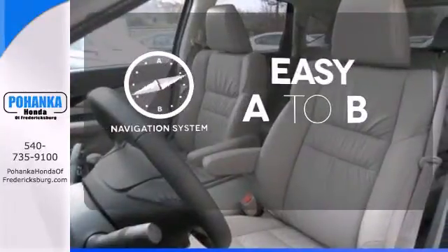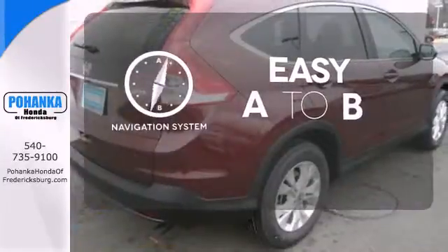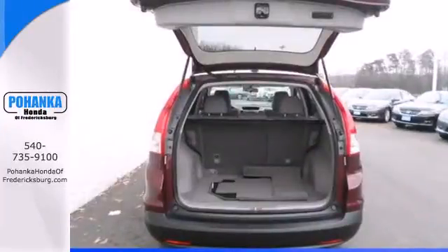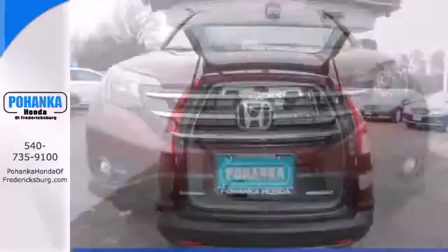Feel confident getting from point A to point B with the navigation system. Select the perfect temperature with climate control. It'll provide the performance and refinement you want.